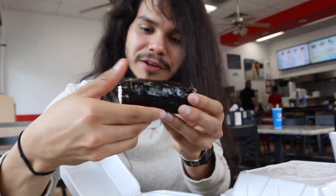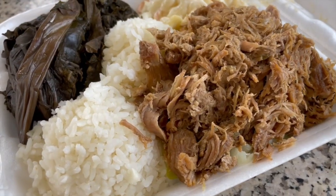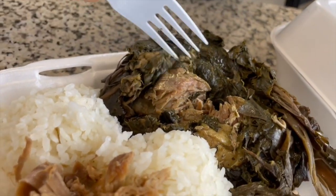My personal favorite is the chicken katsu musubi, wrapped perfectly in the nori. The chicken is breaded beautifully, like a sweet glaze on there - really crunchy. Love the chicken katsu musubi. Then we have the lao lao pork and kalua pork. Kalua pork is my favorite.